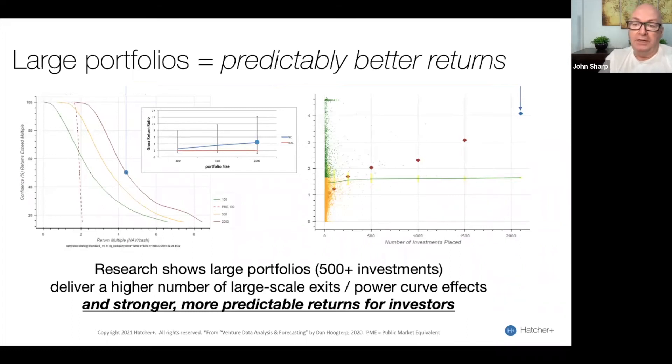With our new H2 fund, we've embraced the odds. We've basically figured out that if we have a 2,000 company portfolio, we're going to end up with 20 unicorns in that portfolio. And that would sit very nicely alongside the data from YC, from 500 Startups, from Sequoia, and other large portfolio operators around the world.